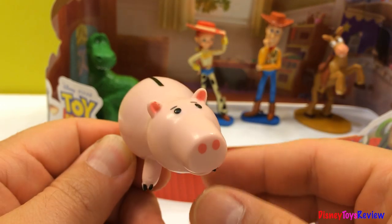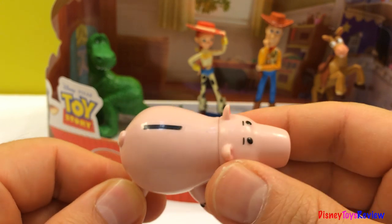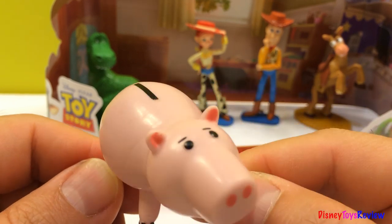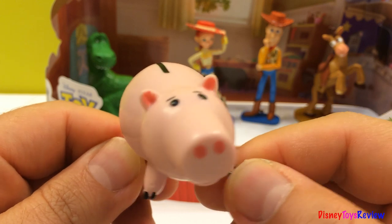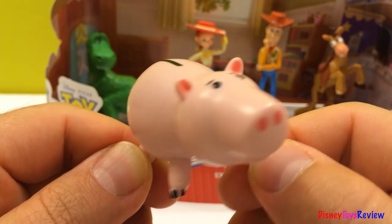And here's Hamm, the piggy bank. That's where you put the coins. You heard of Kung Fu? Well, prepare yourself for a workout.